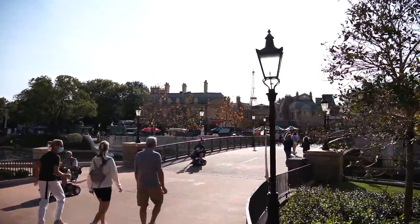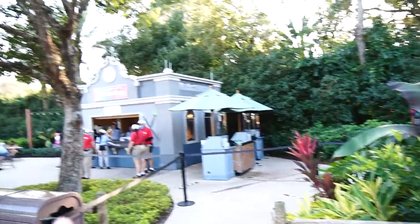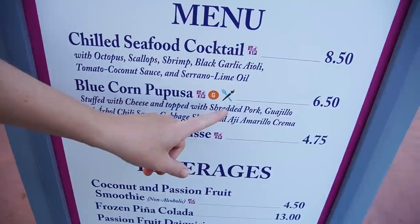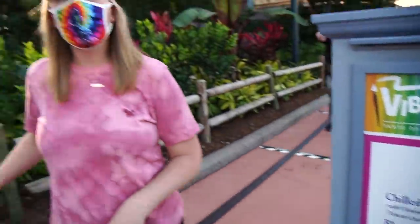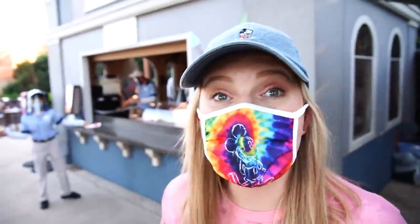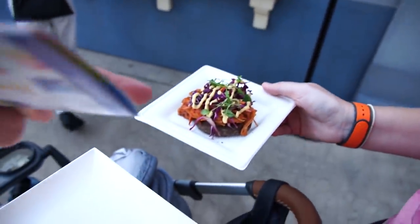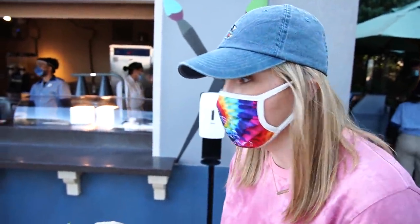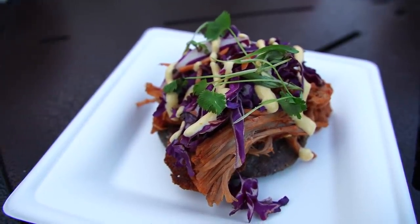Further and further into World Showcase we go — we actually made it around to France. We're over here at Vibrante and Vivado, which is just past France but before the Morocco Pavilion, and we're getting the blue corn pupusa. You know it's on the trail because of this symbol. I've seen pictures of this passion fruit mousse and it looks like it should be on the trail — should we get it? Yeah, let's do it. We've got one more stamp and then the completer. This was the one I was most excited for because everybody said it was so delicious.